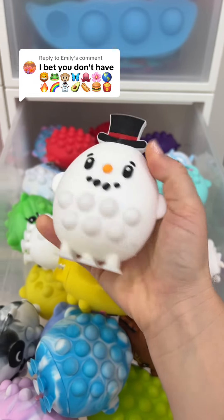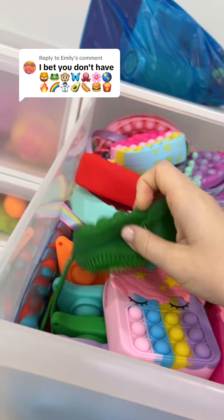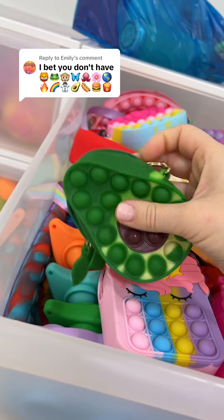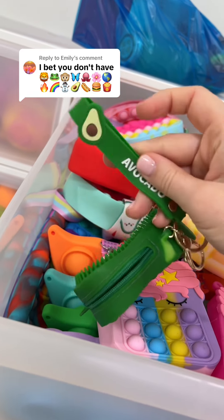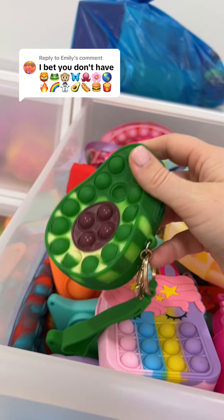Another perfect match for the snowman. This avocado pouch is so cute because it has a sensory texture on one side, poppets on the other, and all these cute little details about it — and it is perfect for that emoji.